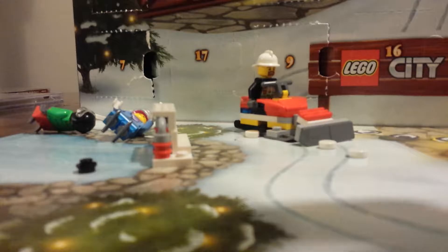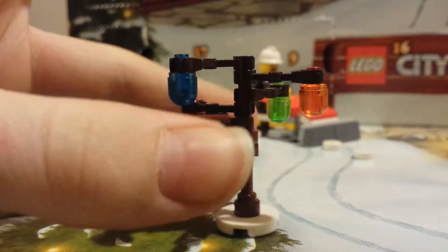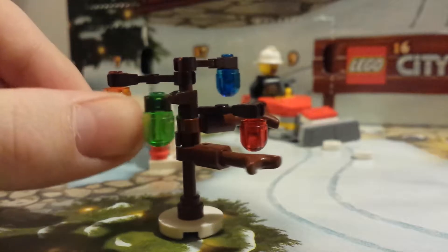Just dropping it on the ground should build it. Ta-da! So it seems to be a dead bush or tree or something with lights on it.